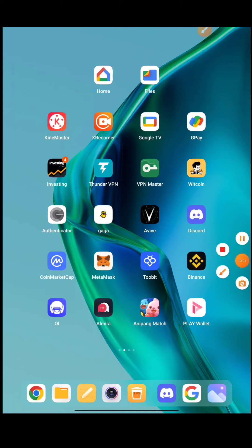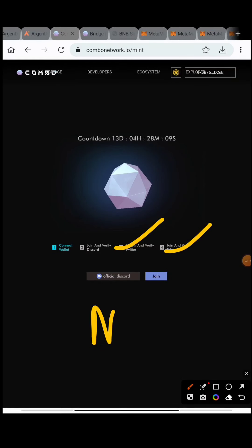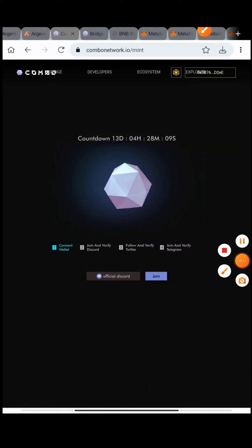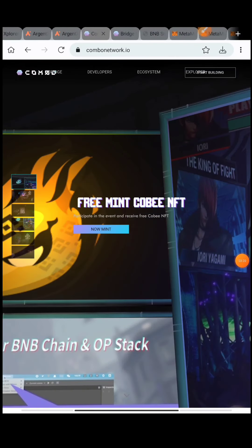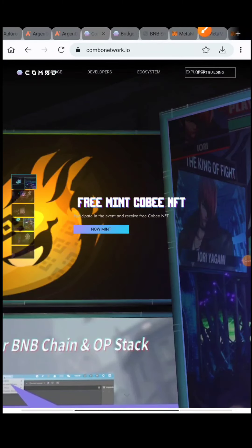After Discord verification, you'll be asked to join their Twitter and Telegram as well. Similarly, they'll take you to those links - just join them. Once you join, the Mint option will be shown. I've done this and took a screenshot because once you've minted you can't mint again.